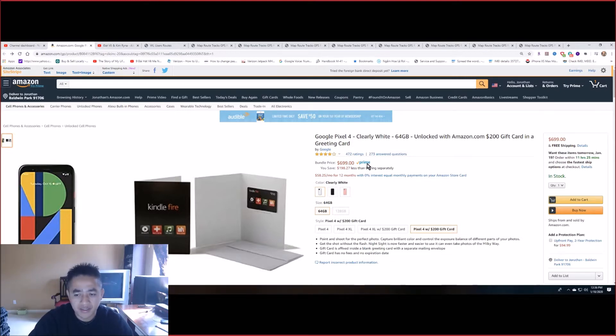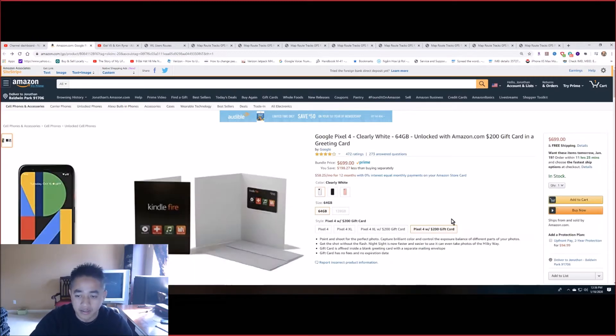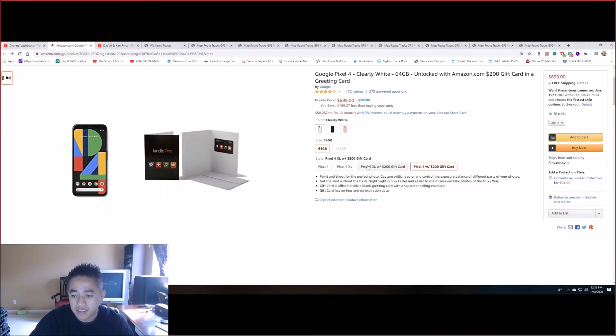It says here that it's only for Prime members, but I don't have a Prime membership, and when I added it to the cart it still had the gift card in it. So apparently it only applied to the Pixel.